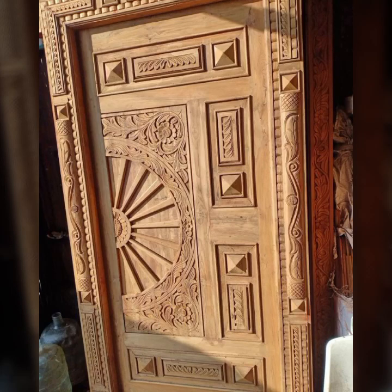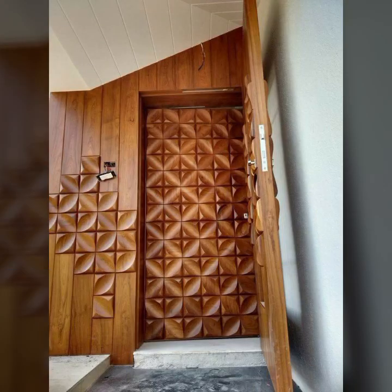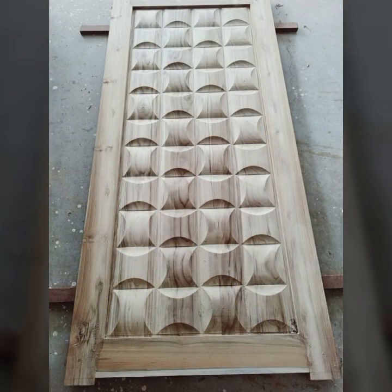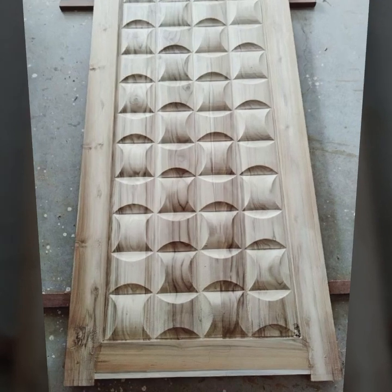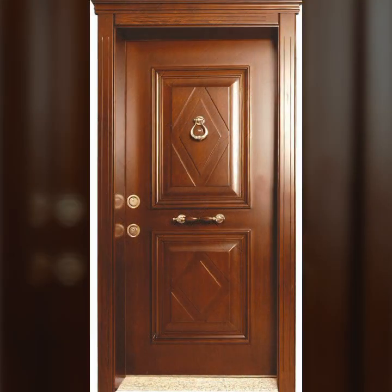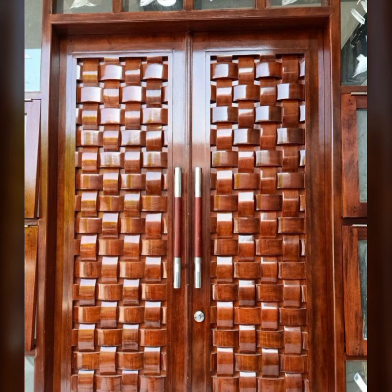Hello friends, welcome back to my YouTube channel. Today I will talk about the most beautiful, most trendy wooden door designs — new designs, new ideas. I am back again with the most stylish, most demanding collection of beautiful and trendy wooden door designs: main door designs, room door designs, office door designs, single and double door designs. New and trendy designing ideas you can see in this video.